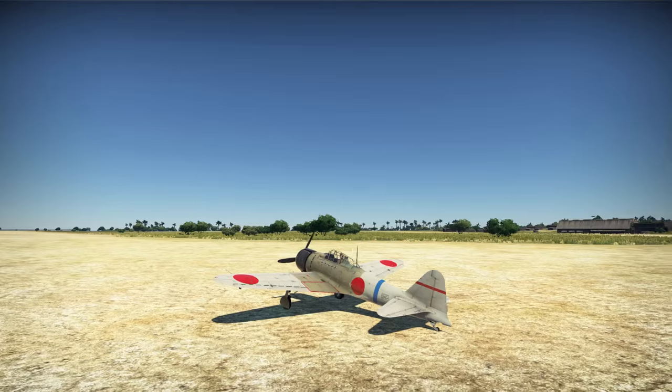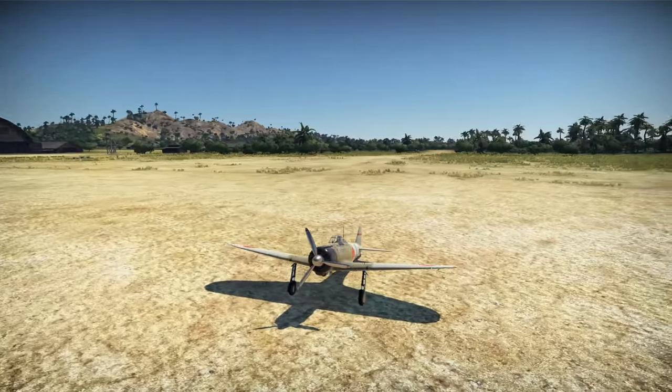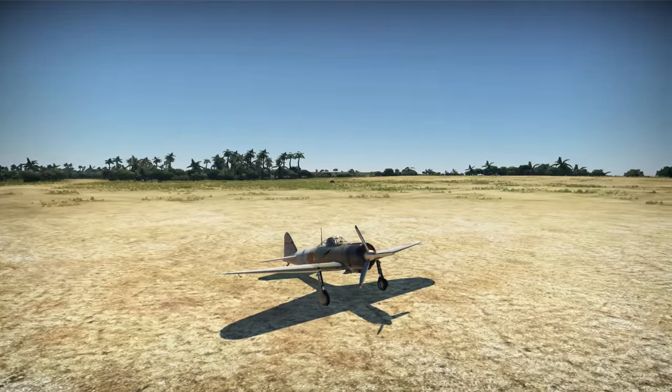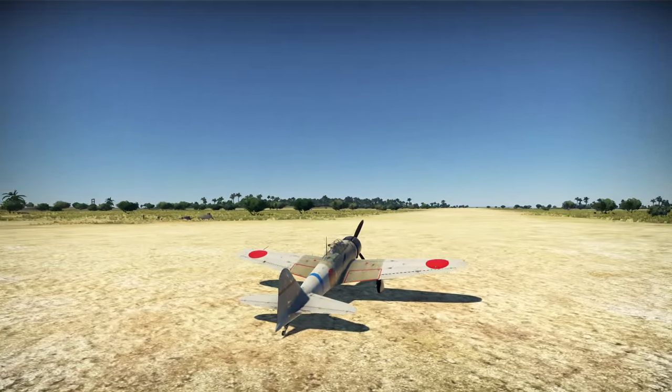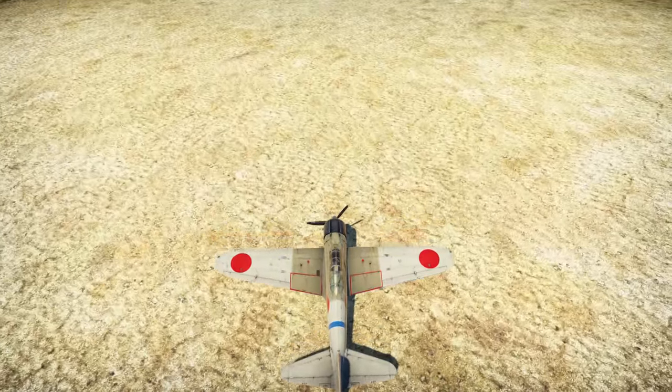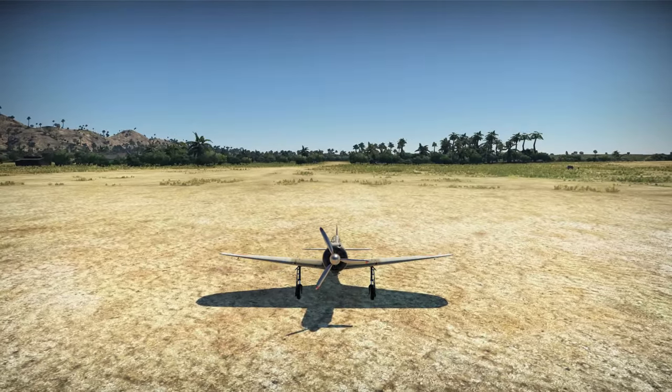Hello there ladies and gentlemen, I'm Paul, TX141 Walsh, welcoming you to an all new Ace in the Day gameplay for the arcade mode of War Thunder. In today's episode we shall be reviewing the Mitsubishi A6M2 Model 11 Zero, a Japanese naval fighter coming at a tier of 2 and a battle rating of 3.3.